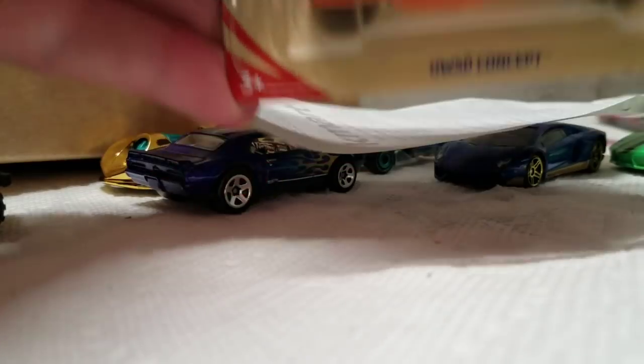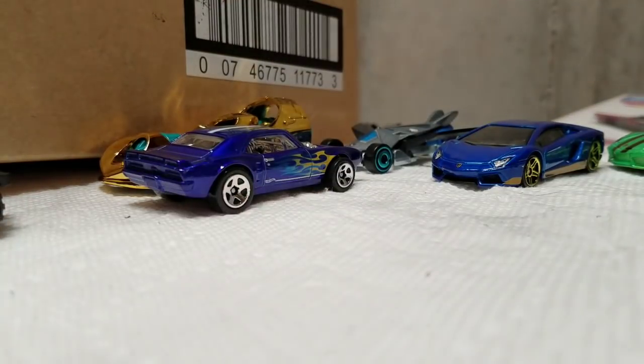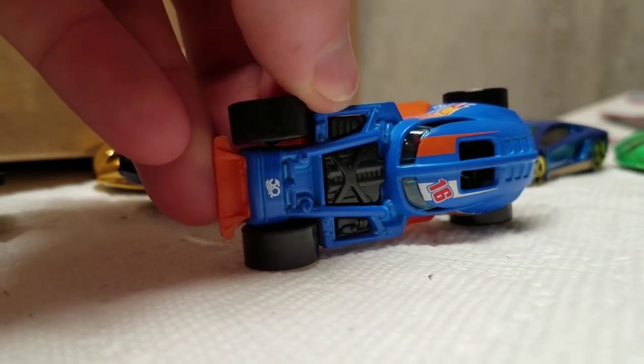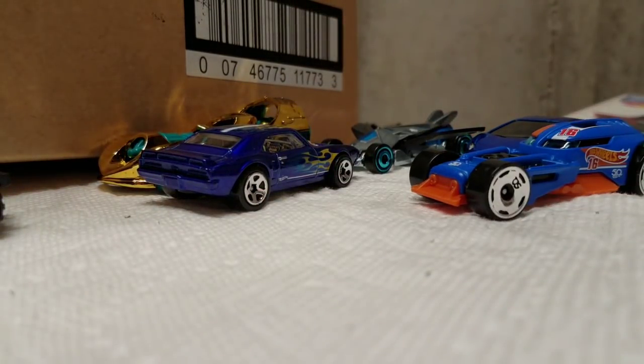I did pick up two of the HW50 Concept — there's my receipt. I'll open up this one. Here it is — pretty cool. I like that. It's a nice little car. I like all those 50th anniversary cars. How many do I have open for the mail-in now? Let's check — I need to open up seven more cars.